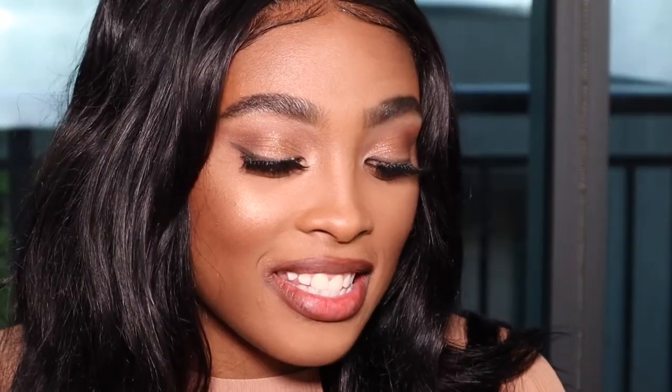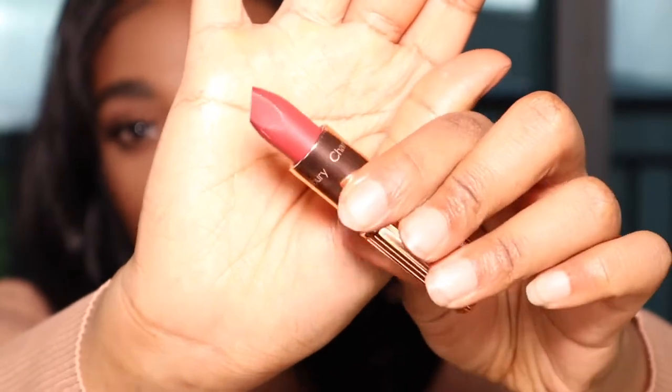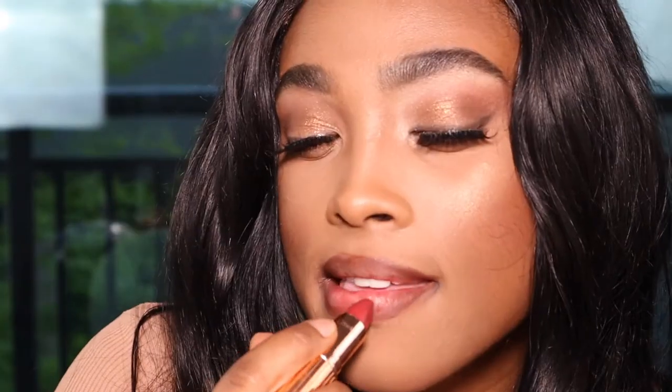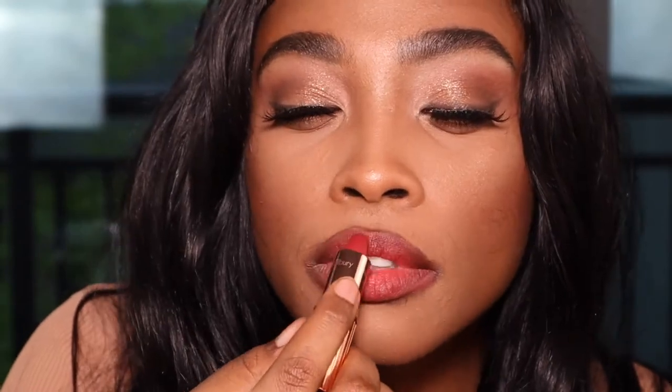This one is Walk of Shame — Charlotte has some names, okay. This is going to be like a red brick — a red-brown color. This is like one of her best sellers. I most definitely feel like I'm giving a 90s vibe here. Charlotte Tilbury was most definitely inspired by supermodels and the Victoria's Secret supermodel era.